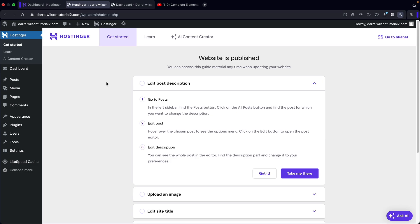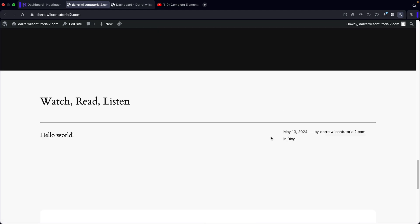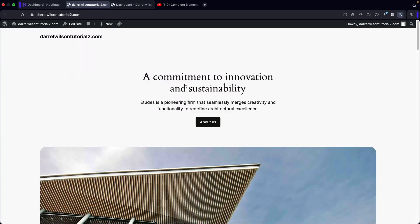Just like that, we installed WordPress and our new website is published. We have our new domain and our website is now live. Click on visit site and you'll see a brand new domain with a fresh installation of WordPress. This is how you can install WordPress on multiple domains with Hostinger and your hosting plan. If you guys have any questions, let me know in the comments below. Thank you so much for watching — if you have any questions about Hostinger, WordPress, or anything WordPress related, let me know in the comments and I'll do my best to get back to you. My name is Daryl Wilson — make sure to like this video and I'll see you all in the next one. Take care.